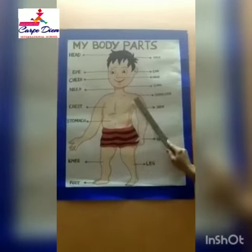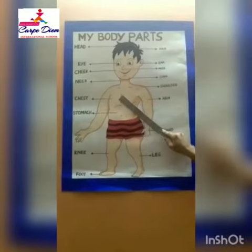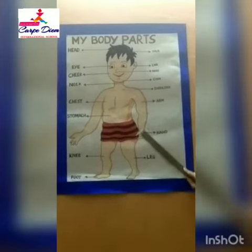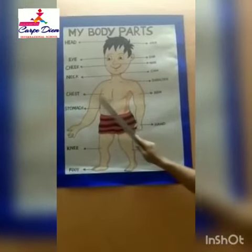Shoulders and this is chest. Chest. Repeat again — chest. Arms — we have two arms, one, two. Wave your arms. We wave with our arms.